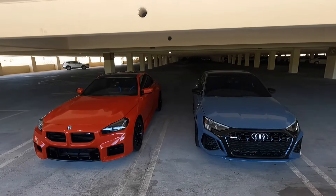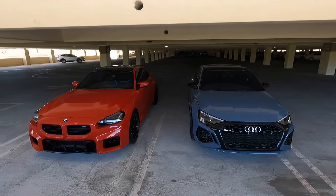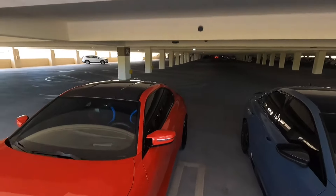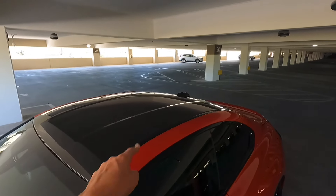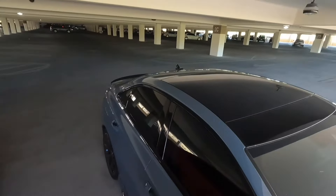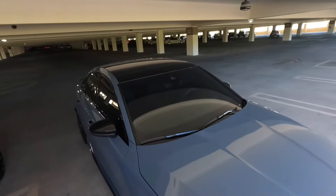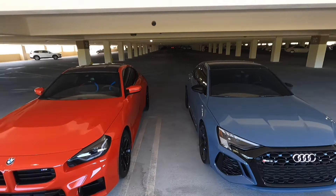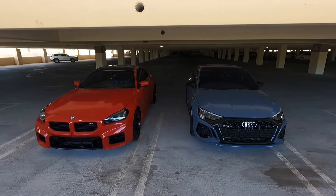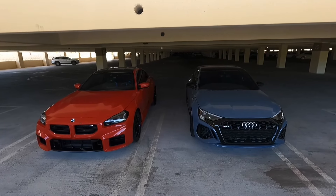That wraps up the RS3 vs M2 comparison covering exterior, interior, features, and comfort. The next video will compare driving dynamics, and possibly a race. One final note: the M2 has an optional carbon fiber roof, giving it a premium visual edge over the RS3. Comment below which one you'd pick and why, stay tuned for parts two and three, and if you enjoyed this video please like and subscribe.